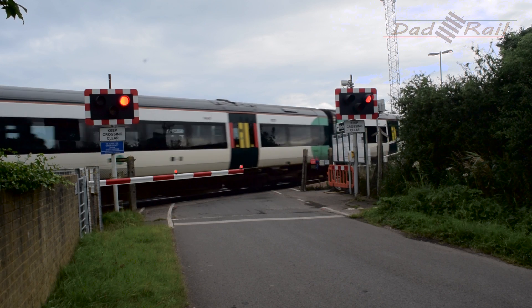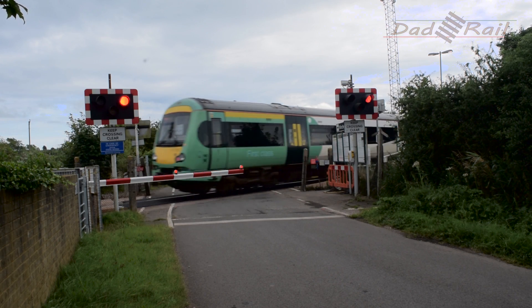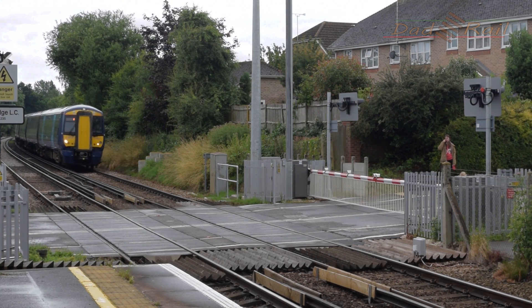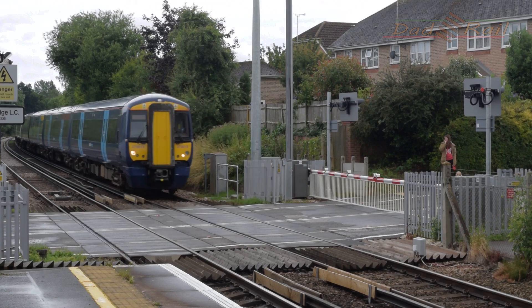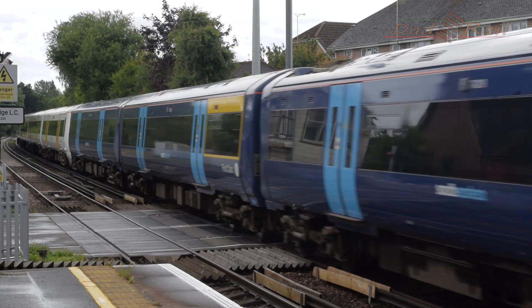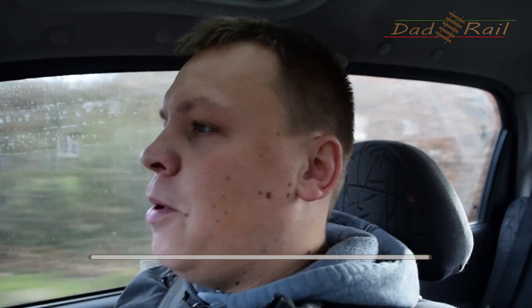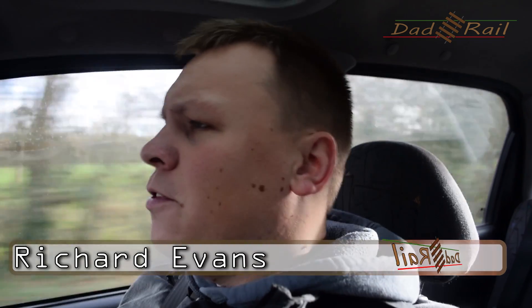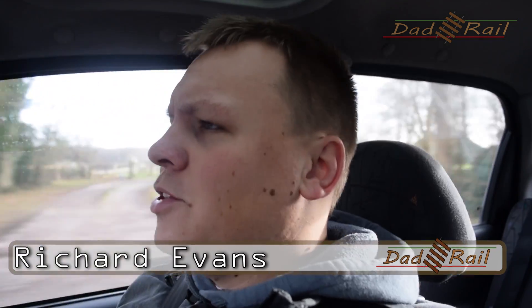Level crossings are a common sight across the UK and have been around since the railways were built, roughly 200 years ago. With around 6,500 mainline level crossings and a further 1,500 on heritage lines, it's no surprise that more often than not your journey will take you across the railway line on the level. Most people don't give passing over a level crossing a second thought, and rightly so.